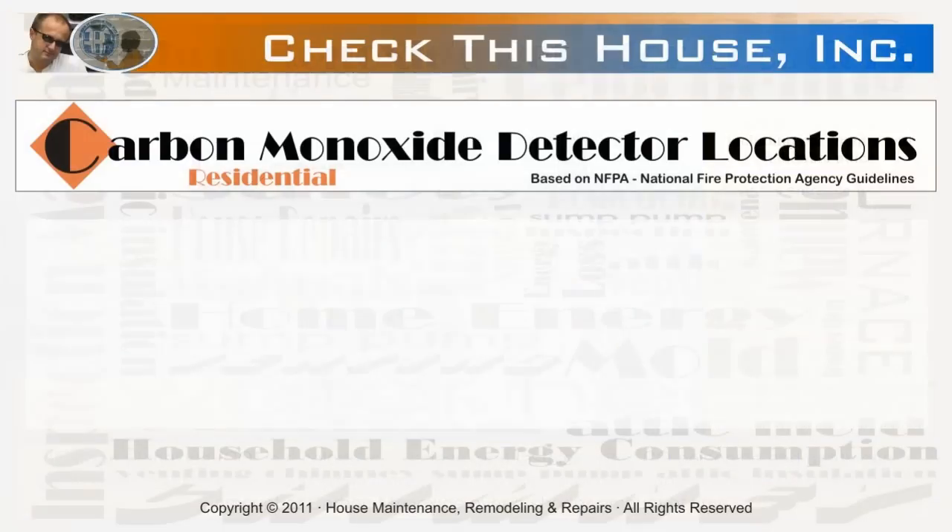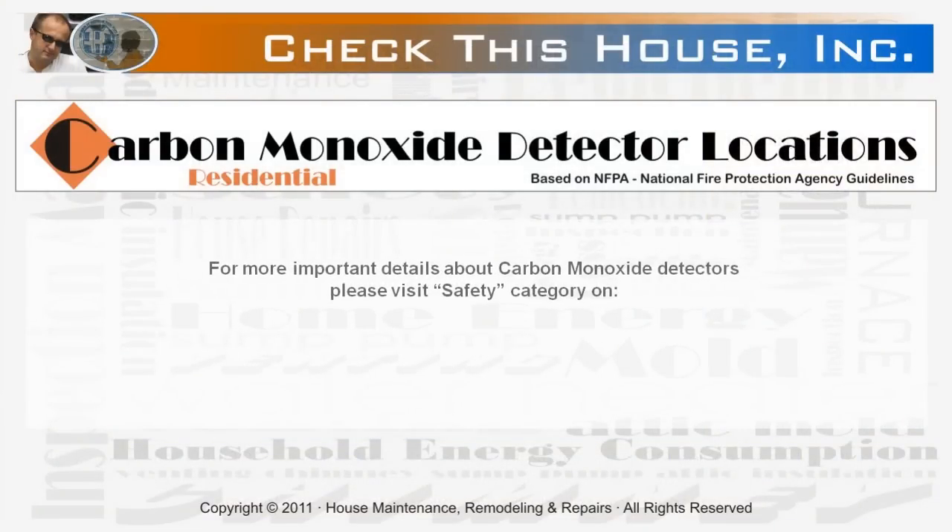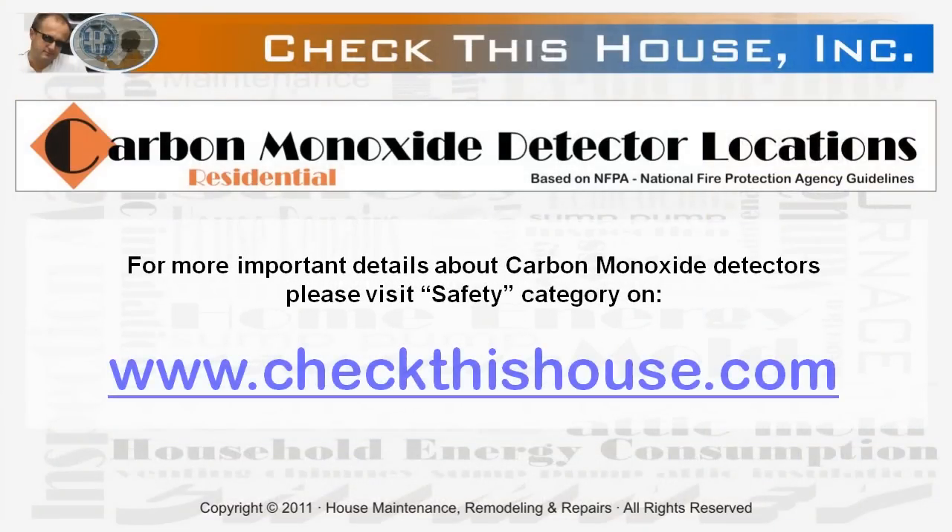For more important information about carbon monoxide detectors, their installation, testing, and maintenance, please visit the safety category on my home maintenance website at www.checkthishouse.com.